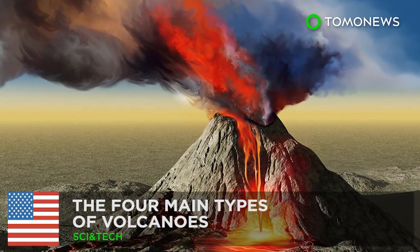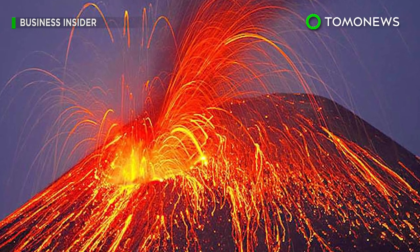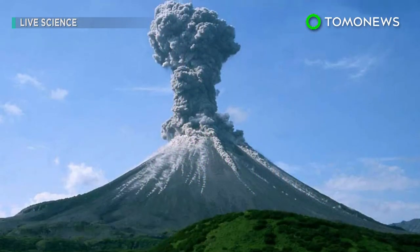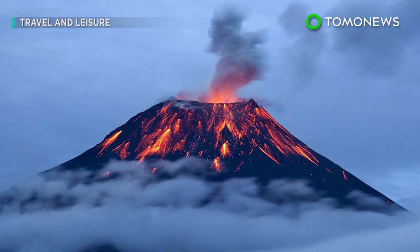The Four Main Types of Volcanoes. A volcano is an opening in the Earth's surface where molten rock can escape. The Earth's crust is made up of tectonic plates that shift and move, and volcanoes are often located at the fault lines between these plates.